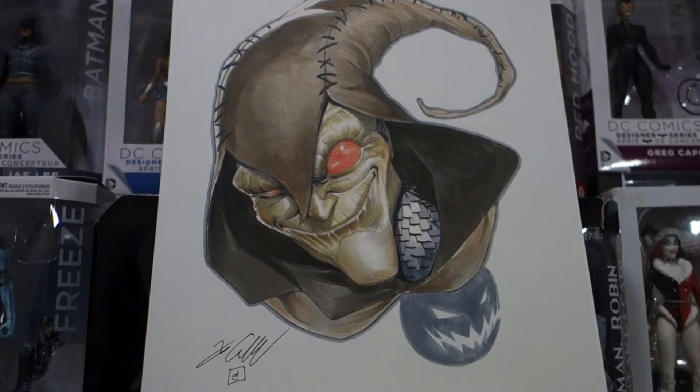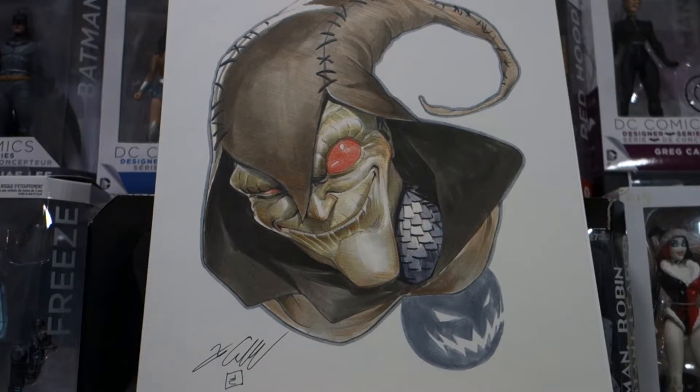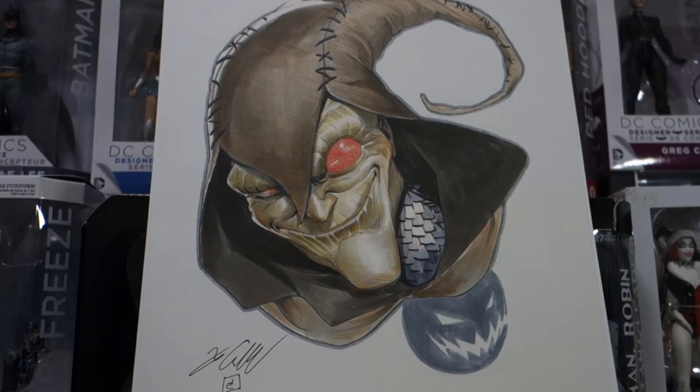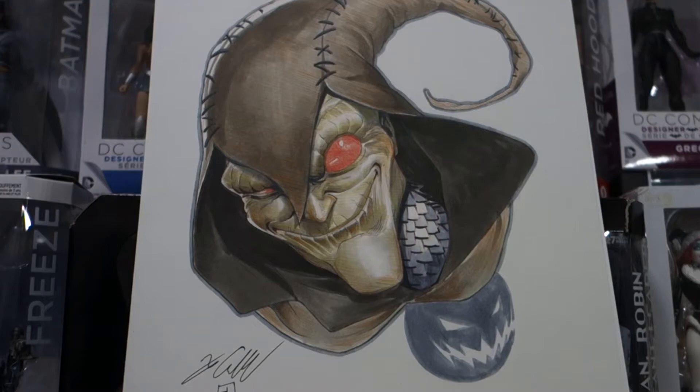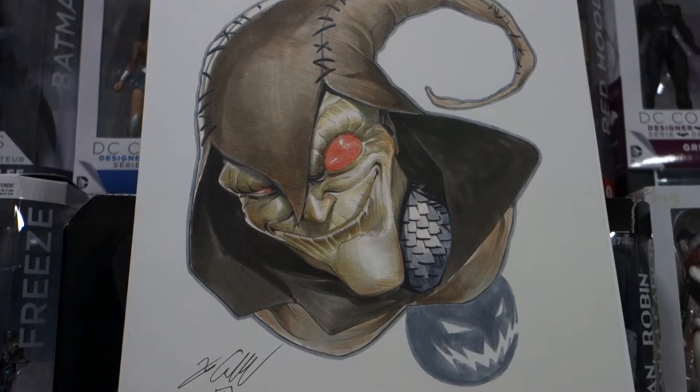And that's just the technical aspect of it. If you take a look at this character, and you see that mischievous grin and those evil eyes — the one wide open, and the one kind of squinting — everything about this screams Goblin. Everything about this is very Hobgoblin. And then of course it's a nice little touch to have that little outline of the pumpkin bomb just in the corner there.